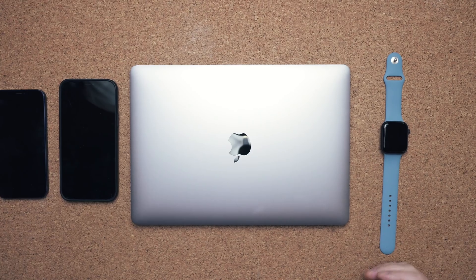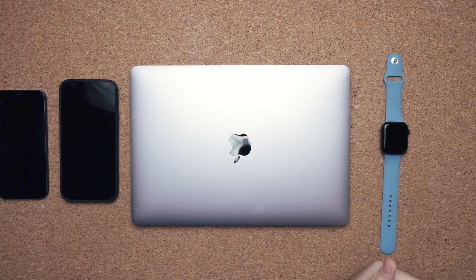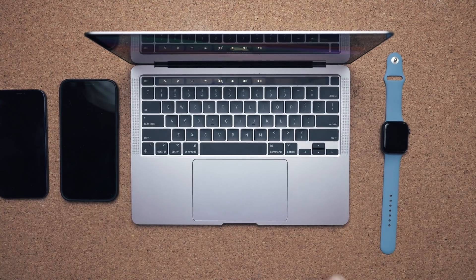Imagine this — you're traveling and you forget your lightning cable, you forget your charging cable for your Apple Watch. You don't have to run out and buy one, which costs a lot of money at the Apple Store. You can simply just use your Apple laptop. You place it on top of the deck of the keyboard and it will start charging.